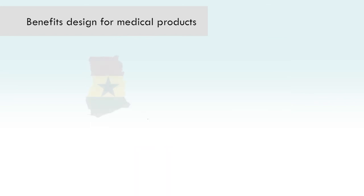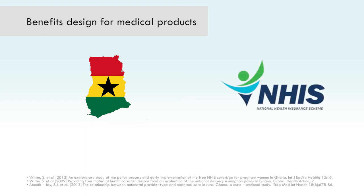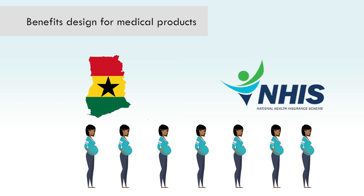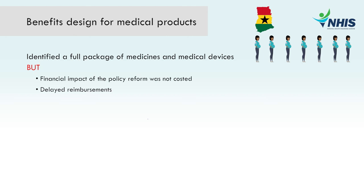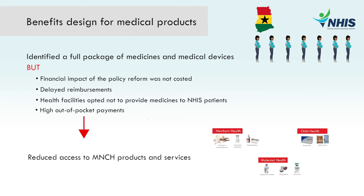For instance, the Ghana National Health Insurance Scheme, or NHIS, reformed its benefits to include a free maternal health package for all pregnant women. Though a full package of medicines and medical devices was identified, the financial impact of the policy reform was not costed, and after delayed reimbursements, some health facilities opted not to provide medicines to NHIS patients or demanded out-of-pocket payments, reducing access to MNCH products and services.